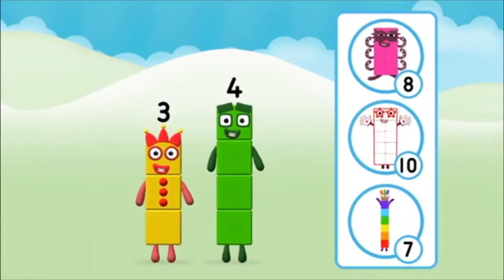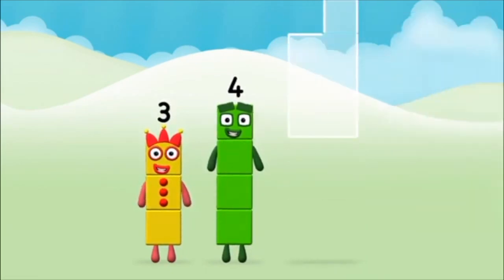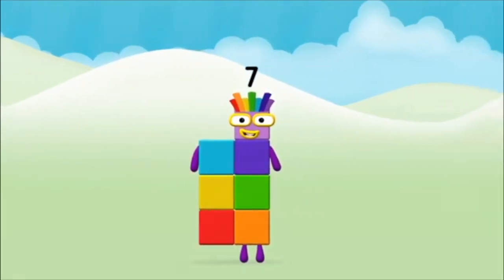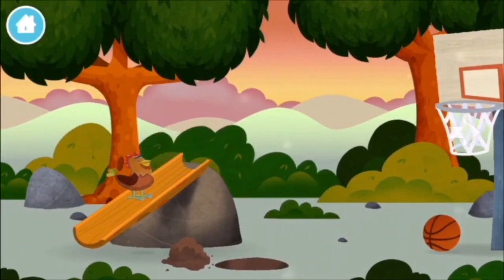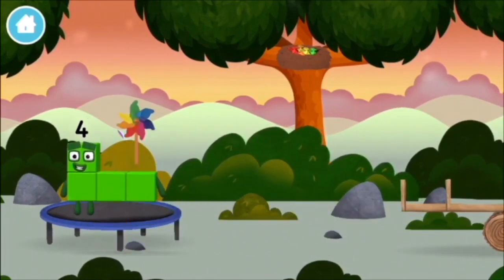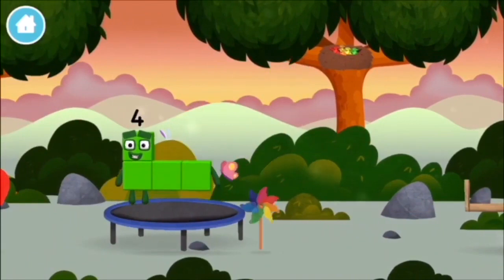What number block can you make by adding these two together? Well done! You were right! Can you add the number blocks together? 3 plus 4 equals 7. A chicken! You've found one! A windmill!